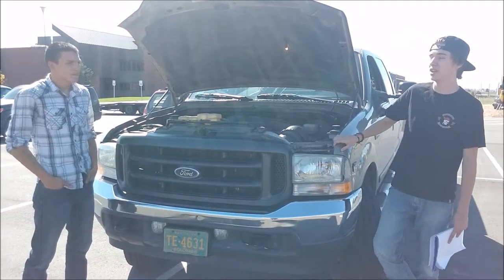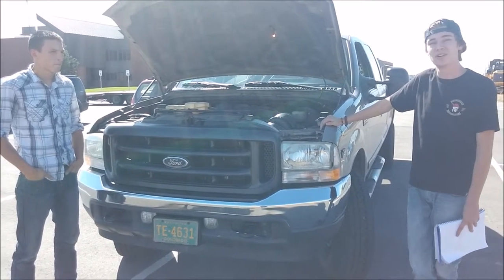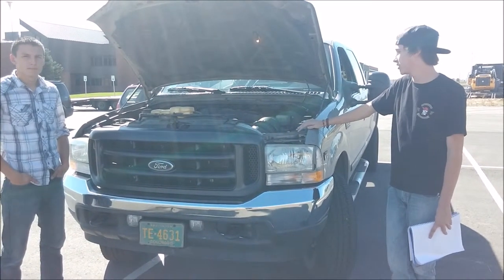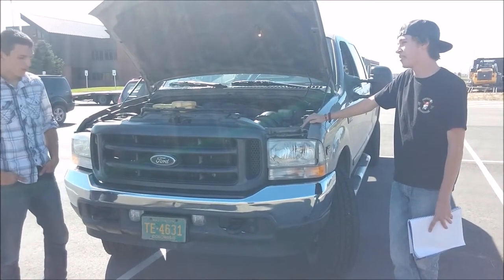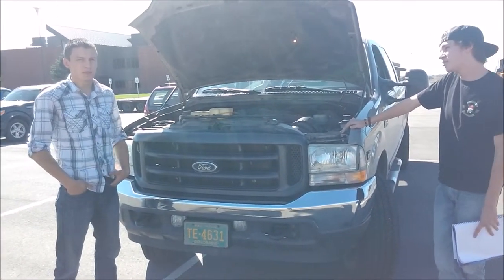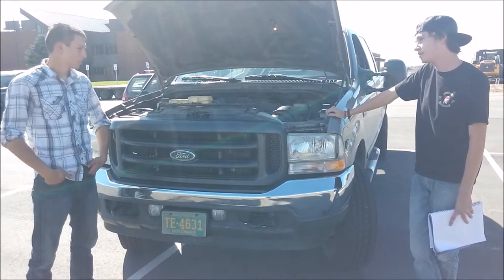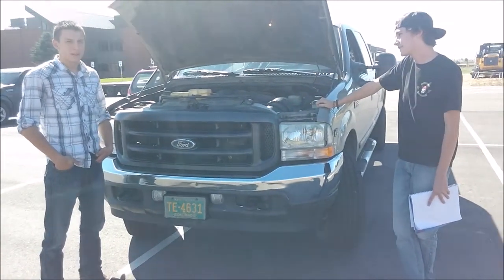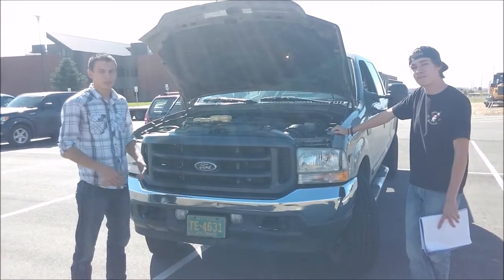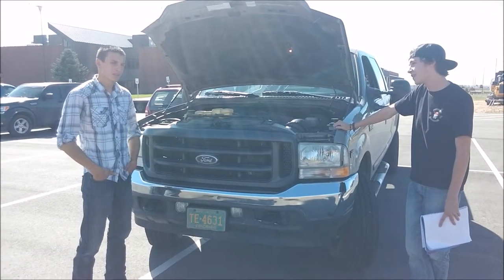Diesel fuel is also a less volatile fuel, so it produces more BTUs per gallon. A gallon of diesel fuel will give you more horsepower than a gallon of gas. The compression ratio on a diesel motor is probably about twice that of a gas motor — so if you've got about 80 pounds of compression in a pickup truck like this one, a diesel engine will probably have about 160 pounds of compression, which results in more torque, more horsepower, and more foot-pounds of torque at the rear wheels.